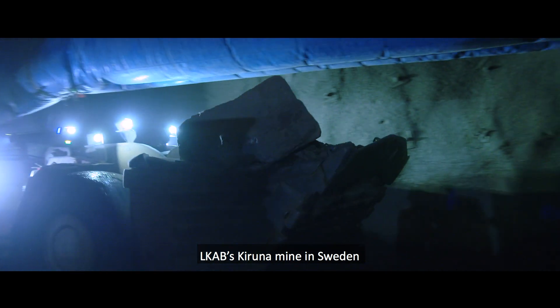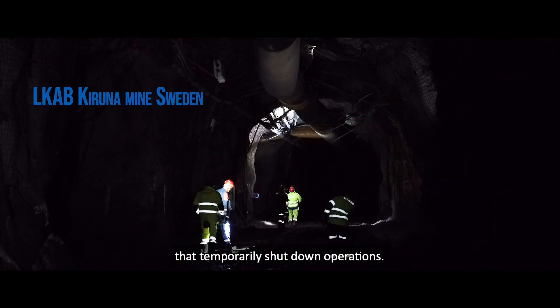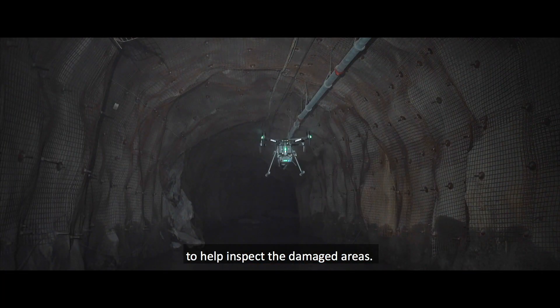LKAB's Kiruna mine in Sweden experienced a seismic event that temporarily shut down operations. They called in remote sensing specialist AMCO to help inspect the damaged areas.